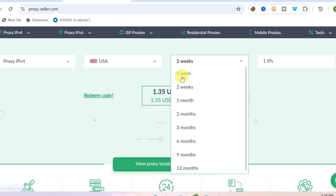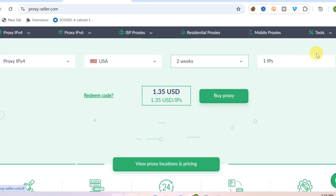If you click on two weeks right now, you can also select how many IPs you want to get — whether you want one IP, two IPs, or three IPs at the same time.